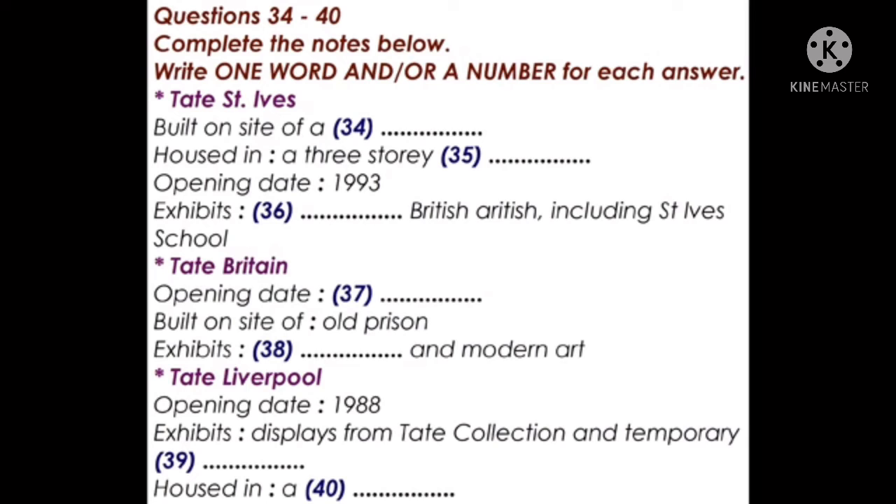The second gallery is Tate St. Ives, which is in Cornwall. It was built on the site of a gas works and overlooks Porthmuir Beach. Tate St. Ives is housed in a three-story building designed by the architects Evans and Shaliff. It was established in 1993, seven years before Tate Modern was opened, and the gallery exhibits the works of modern British artists, including members of the St. Ives School — a group of artists living and working in the area from the 1930s onwards. In later lectures, we'll be looking at the work of some of the artists who belonged to that group and the ways in which they influenced each other.